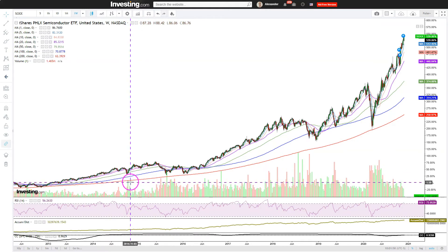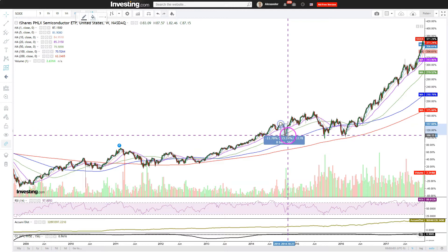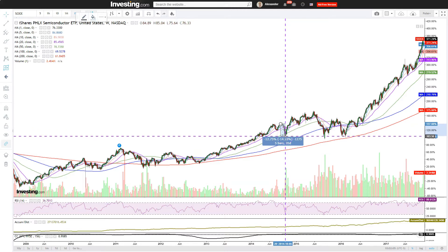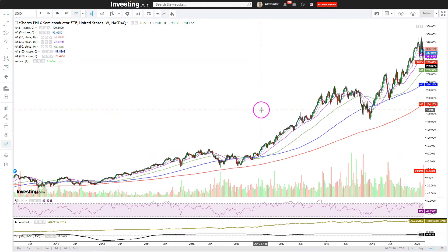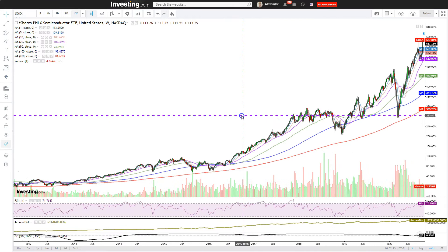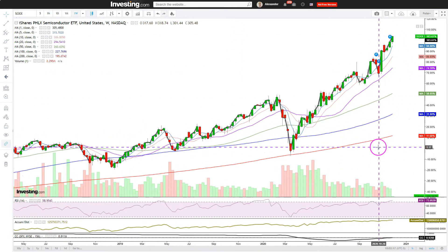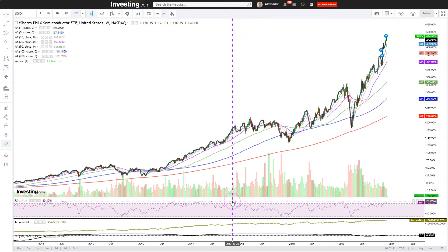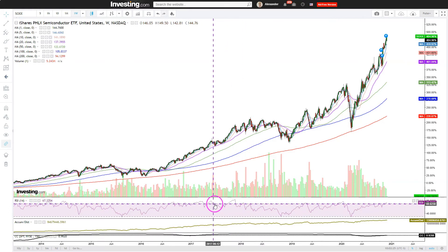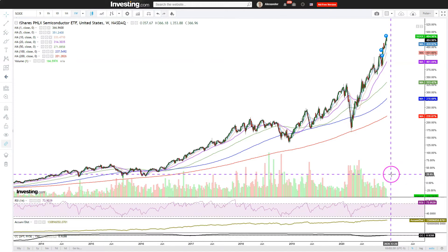There are also some smaller corrections every now and then. For example, one pullback was minus 15-ish percent — and if you used a leveraged bearish product, that could be a pretty big gain for a bear. If you look at the RSI, you can see that as far as the weekly RSI, it can be overbought for longer periods. Hence, just because it's overbought now doesn't mean it's instantly a short.